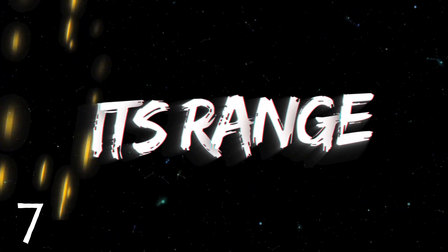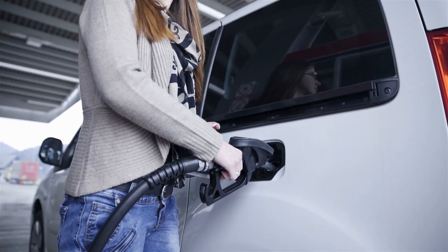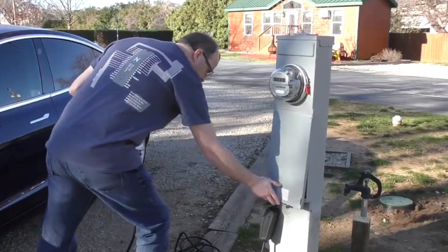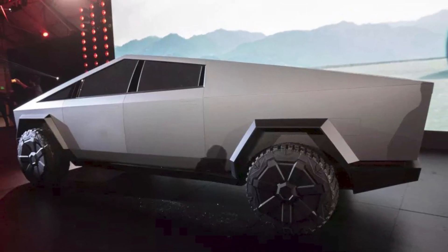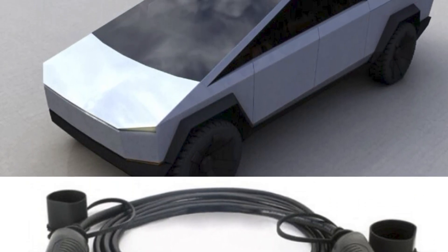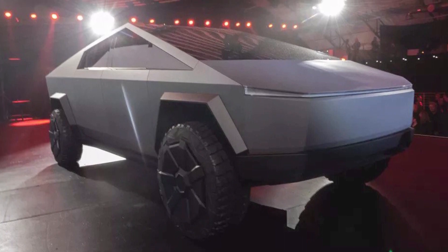Number 7: its range. One of the biggest factors that turns people away from buying an electric car is the vehicle's range. After all, given that electric cars cannot be refueled at a gas station, it would be pretty annoying to have to find a way to charge in the middle of nowhere. However, the Tesla Cybertruck skirts around this problem by offering an excellent range per charge. The first model is expected to have a range of at least 400 kilometers, the second at least 480 kilometers, and the third an impressive minimum of 800 kilometers. Each model will also come with a 250-kilowatt charging cable compatible with Tesla's growing network of supercharging stations.